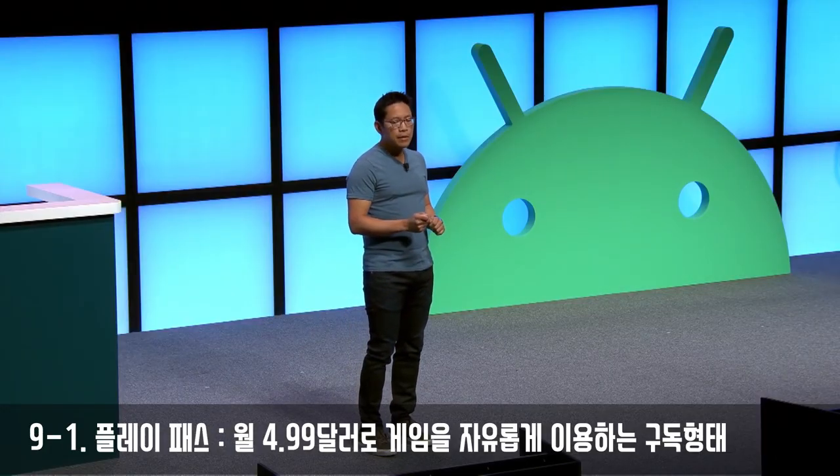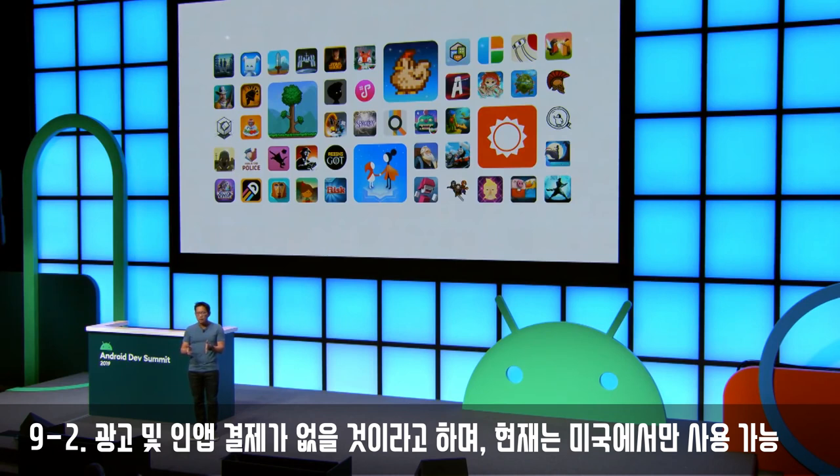At $4.99 a month, users get access to hundreds of awesome apps and games completely free of ads and in-app purchases. Shorter story-based games can be successful alongside free-to-play juggernauts or innovative apps.